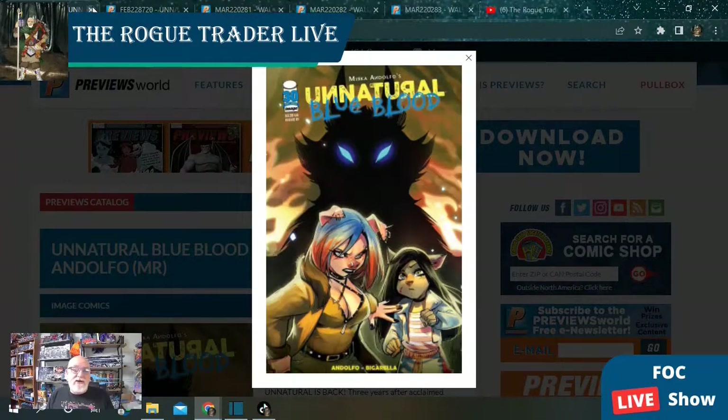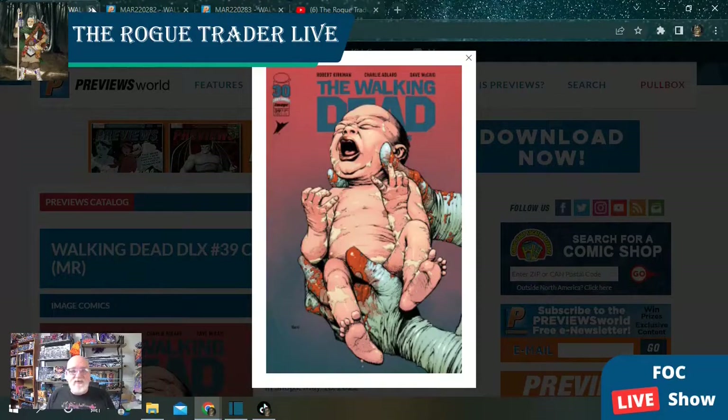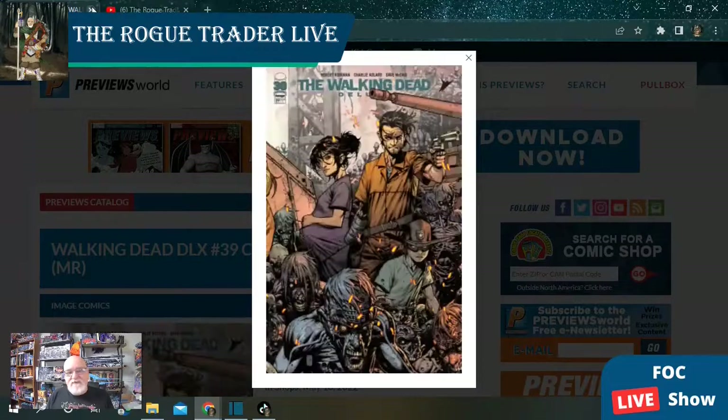Unnatural Blue Blood takes us back into the unnatural world — that's going to have two regular covers as well as a sketch variant. And of course, Walking Dead Deluxe is at issue number 39. We've got three covers for this birthing issue, all in full color. You're not going to want to miss out on this key moment in Walking Dead history.